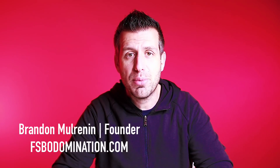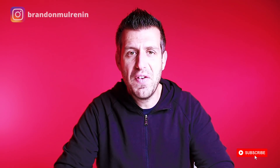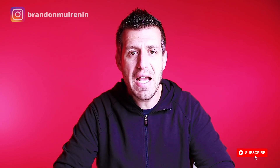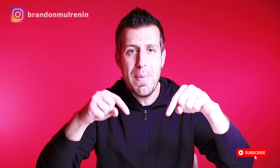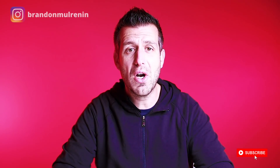Hey guys, welcome back to my channel. My name is Brandon. If you want to grow your real estate agent business, get more listings, start now by subscribing to my channel and hitting the notification bell so you never miss a training video. So today we're talking all about the FSBO Preview Appointment, and at the end of this video I hang around after I upload my videos to YouTube for about an hour and do a live Q&A. So if you have any questions about anything I cover in this video, ask me in the comment section below. Let's get started.